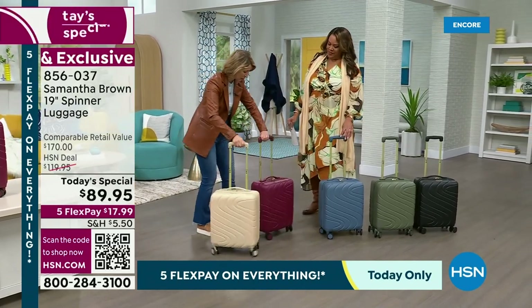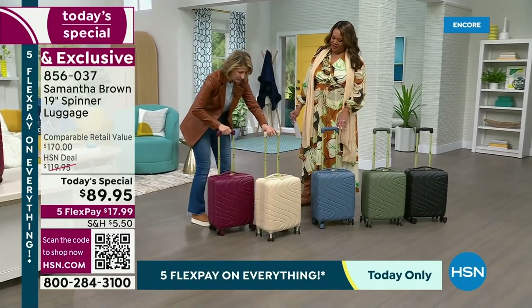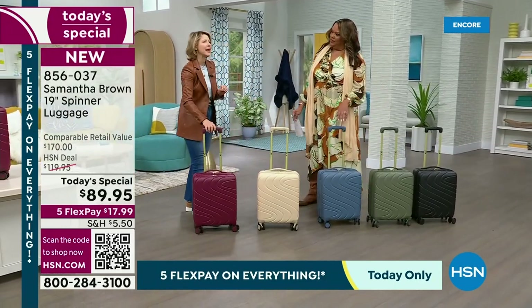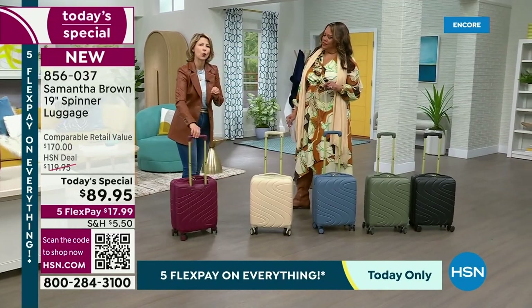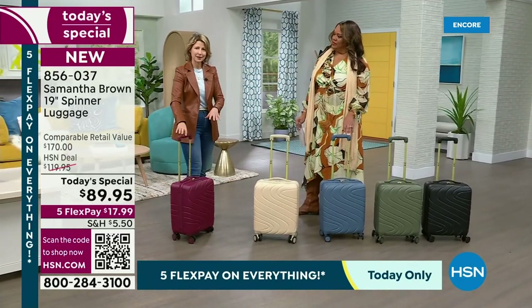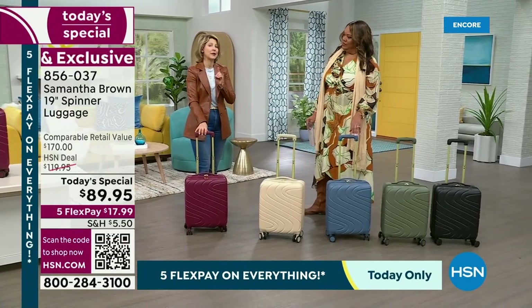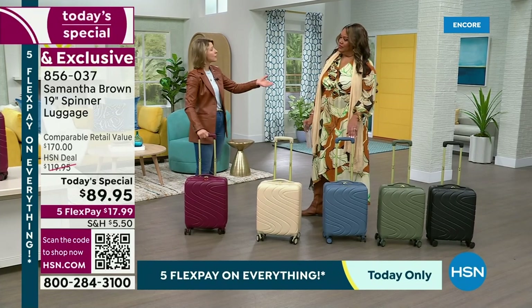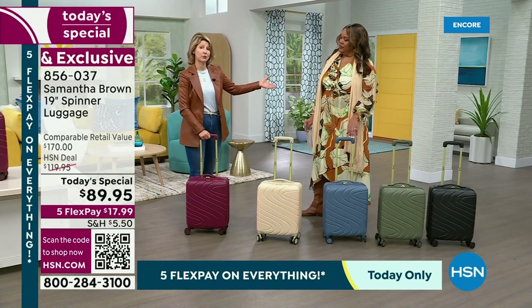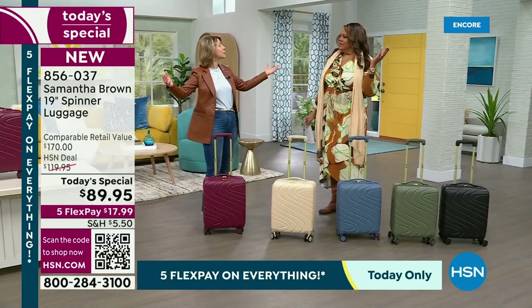This is my 19-inch spinner. At 19 inches, it is considered a carry-on by every major commercial airline in the world — not only here domestically but internationally as well. International carriers demand that you have a smaller carry-on, and they're very strict. Even if you do have the regulation 22-inch carry-on size, it's not getting on the plane because those bins fill up.